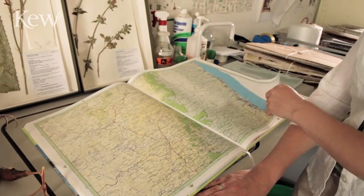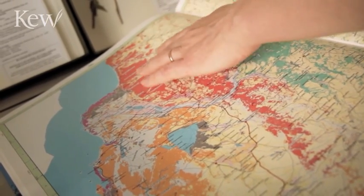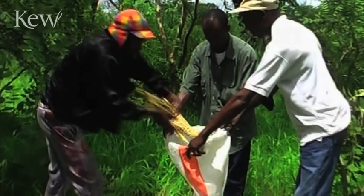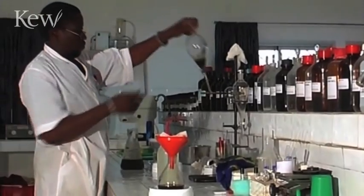This work was undertaken by Kew and a number of different international partners. One of those was a Malagasy who came over to learn geographical information system techniques at Kew. Kew works in partnership around the world to discover and conserve plant diversity.